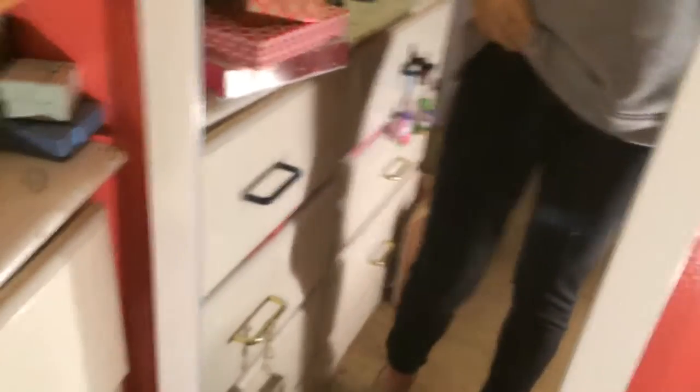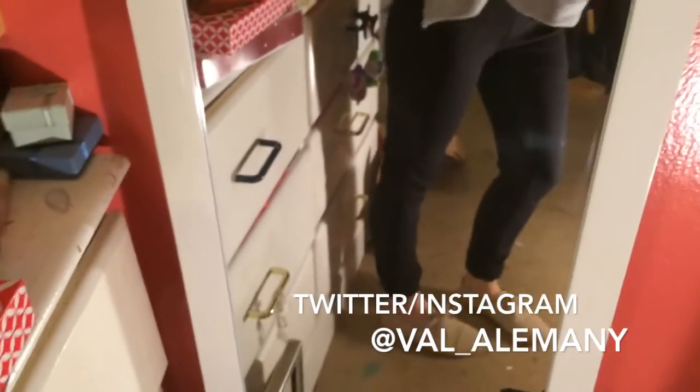I'm wearing just these pants. They're from the brand Paige Denim but they're not denim — they're just slacks and I really really like these. For feet I'm just wearing these tan oxfords that I've had for a while and haven't actually worn in a while.